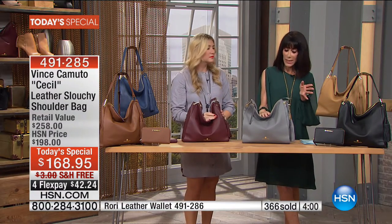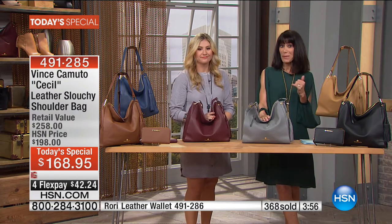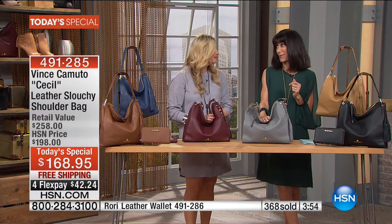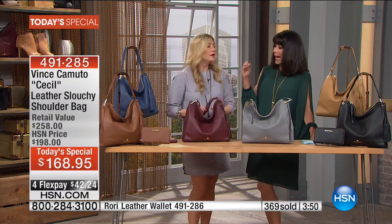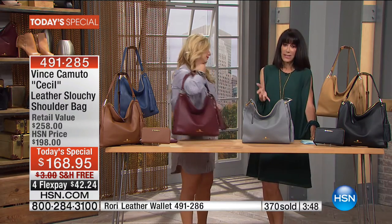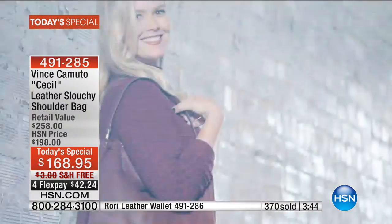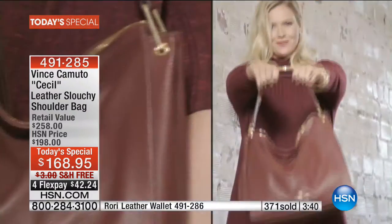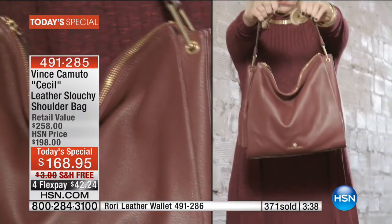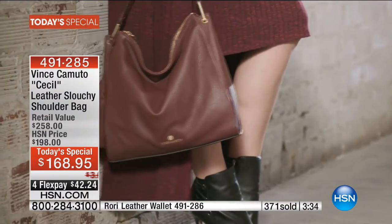When I looked online, bags similar in this tassel style were hundreds and hundreds of dollars — and this is 100% leather. It has a silky leather feel to it; I love how soft it is. It's amazing. One of my favorite things about this bag — I'm short, so I've always had challenges with a strap that would touch the ground. But look, it doesn't touch the ground. I can hold it and still have length on it.